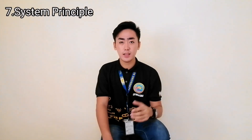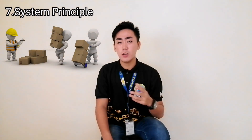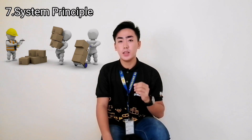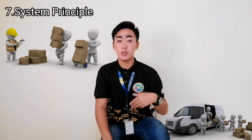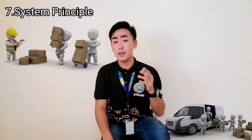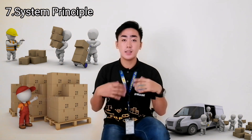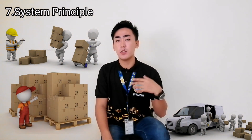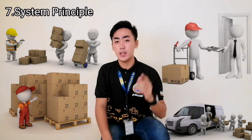The seventh principle is the System Principle, which states that we must create a system where we can recount the items individually in order for us to not lose money. We can also make a system where we can ensure the material quality from our suppliers in order to assemble a product and deliver it to our customers on their expected date.